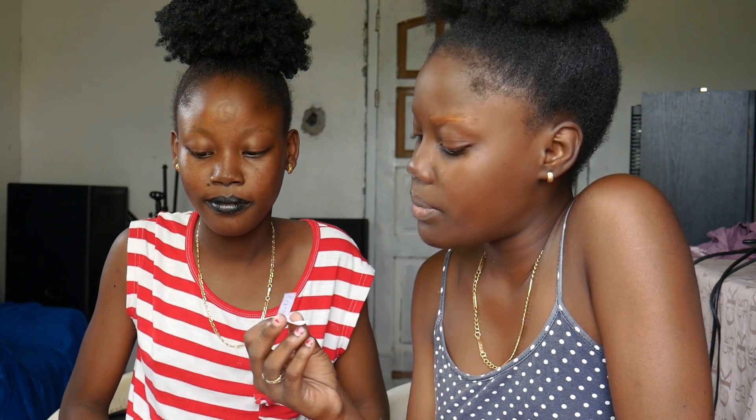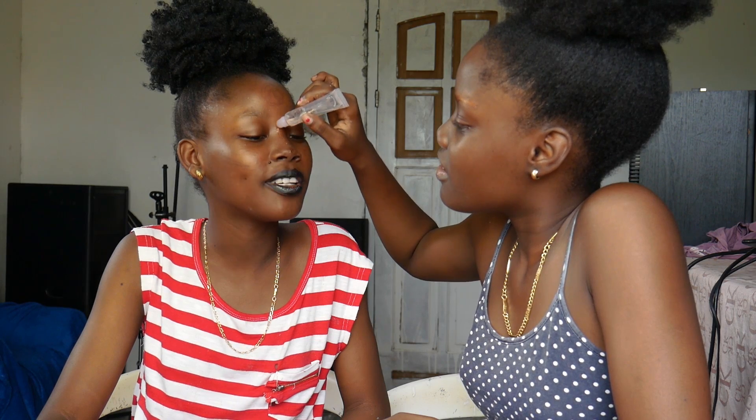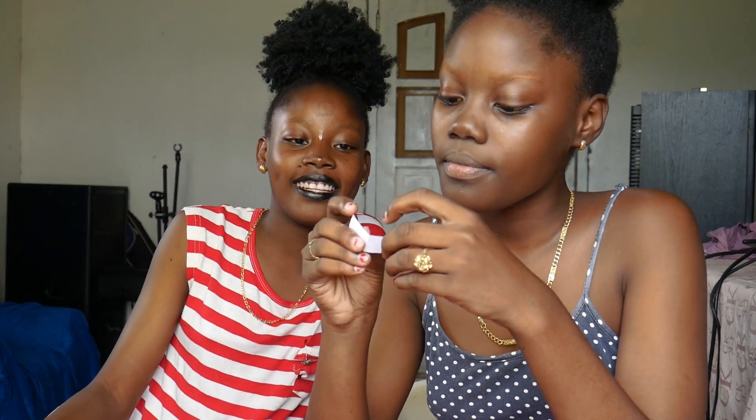She got lip gloss on her nose instead of concealer. Oh my gosh, what am I going to look like? You're going to look pretty, you're going to look just like a princess! Whoa — look at the camera. It's my turn now, let's get it!